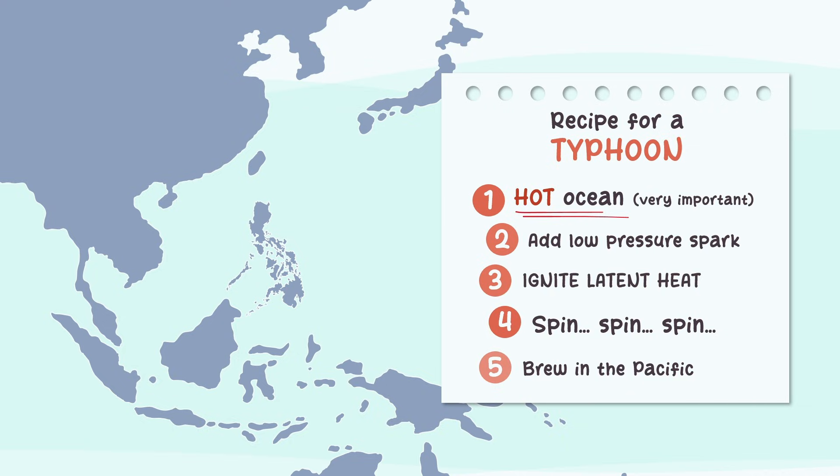But understanding the storm is only the beginning. Next time, we'll dive into the journeys these systems take — tracking their paths across the Philippine Area of Responsibility, and how landforms and seas can weaken or intensify a typhoon.